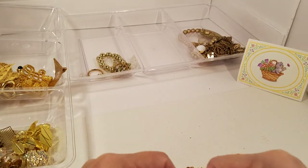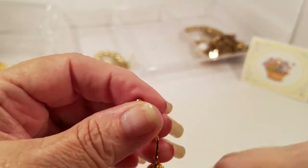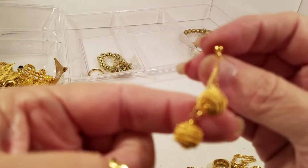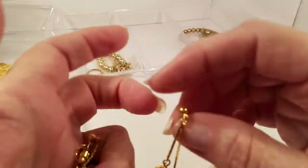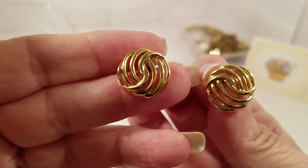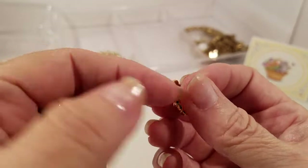We have a pair — they were just sticking to each other, not actually connected. Pierced earrings with little gold tone balls, drop earrings. We have a pair of swirl earrings, gold tone.